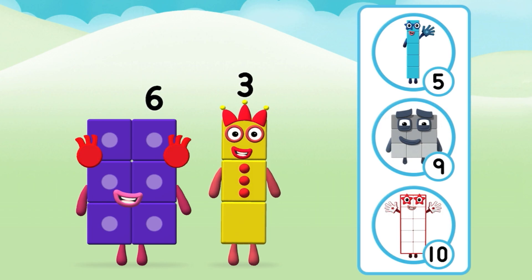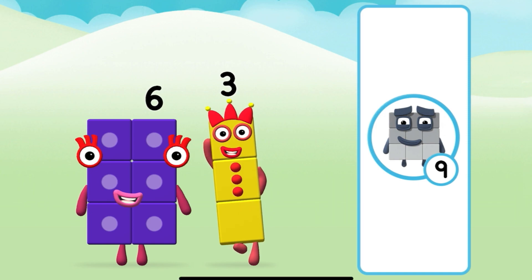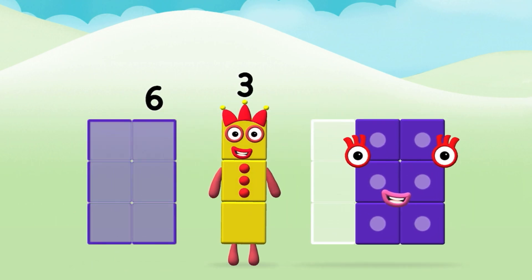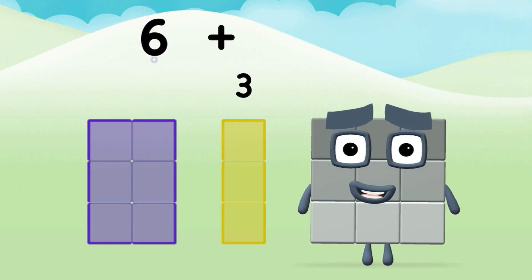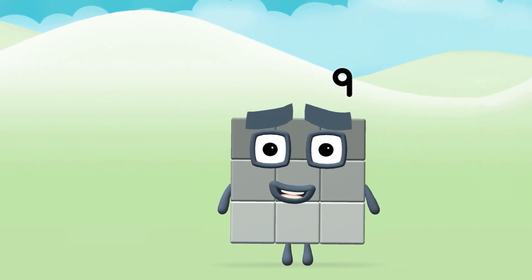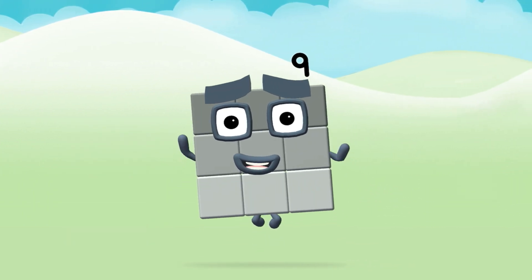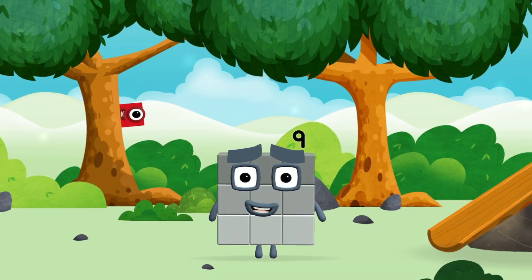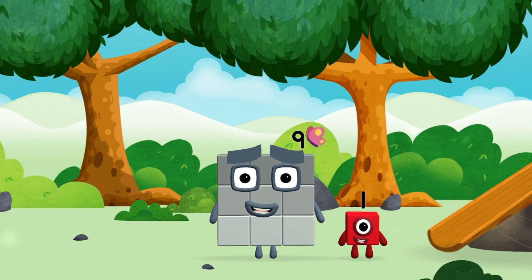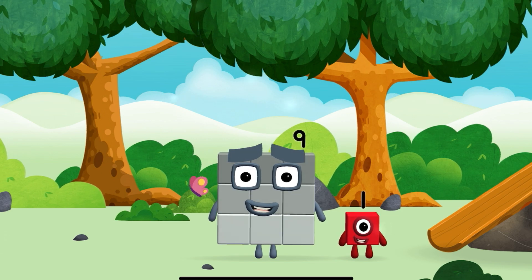Which Number Block do you think adding these together will equal? That's the correct answer! Add the Number Blocks together: 6 plus 3 equals 9. Marvellous! You made a new Number Block. Which Number Block did you find? I am 9 and I feel fine.